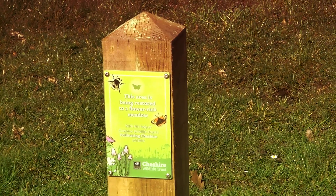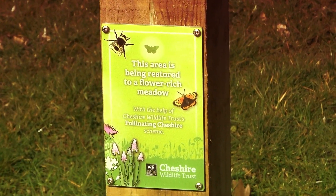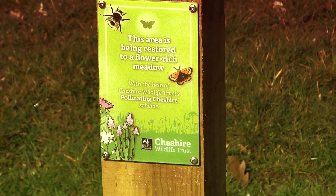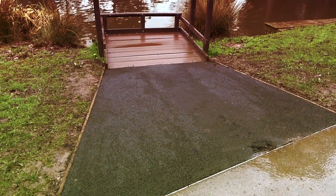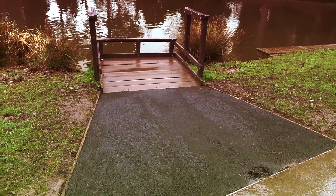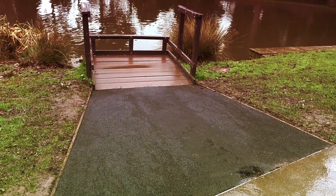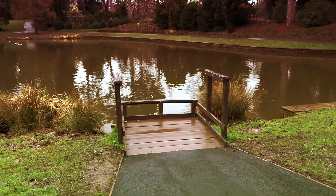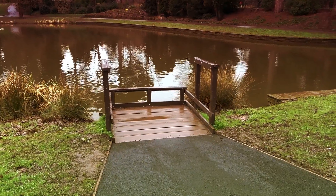We're up at the top field by the bandstand — this is going to be a wildlife garden, flower garden. We've now finished the fishing area for the disabled: there's a nice ramp down to it, perfectly clear. You can fish off there if there's any fish.